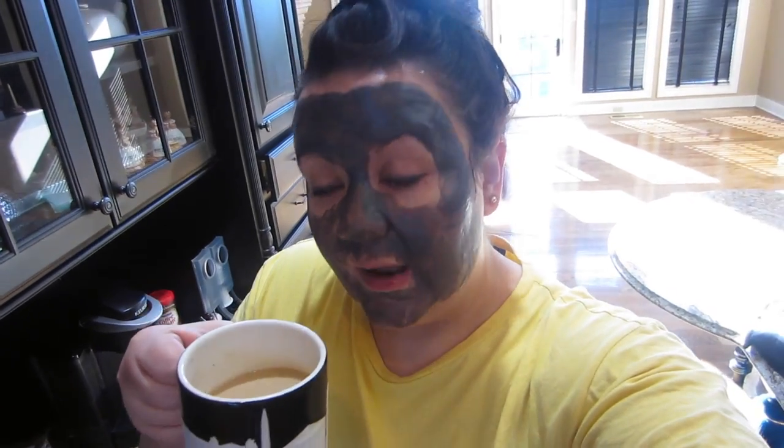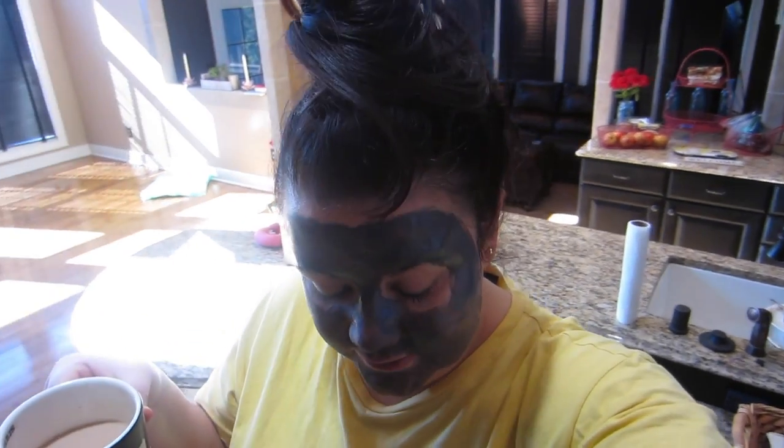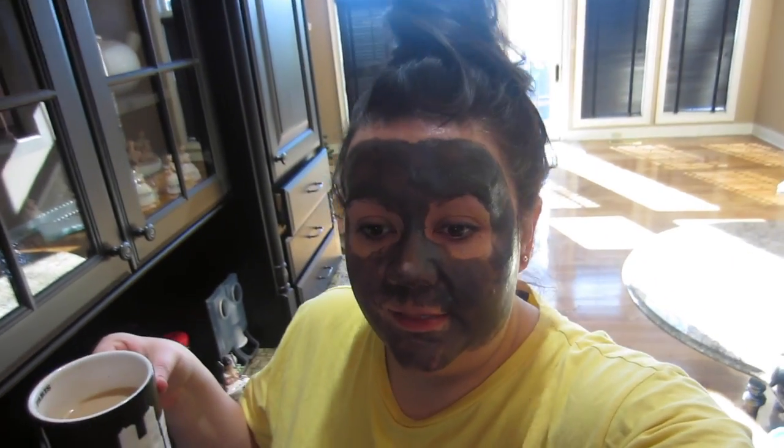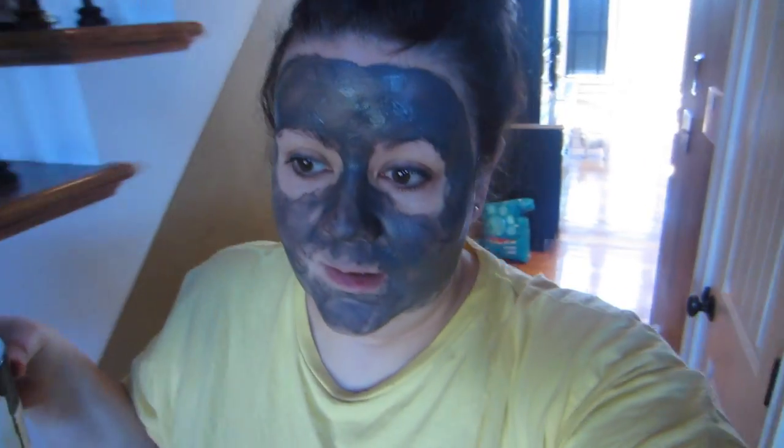Twice mine has dried out. My favorite GlamGlow masks are actually the Gravity Mud, the silver tin man one, and the Thirsty Mud — the kind of coconut creamy one that just soaks into your skin. Those two are my favorites. I'm hoping my mask has time to do its thing before the heating and cooling people come.